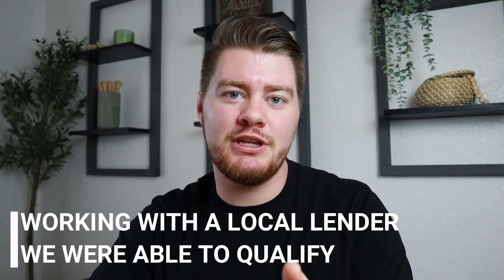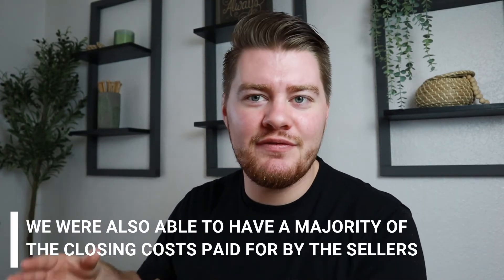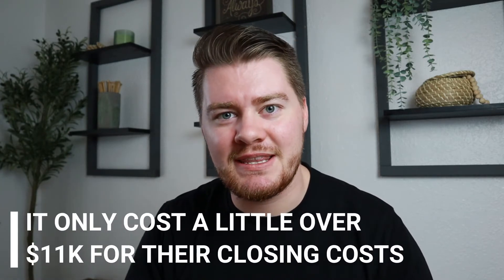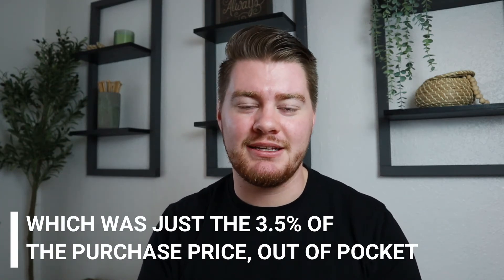While working with a local lender and being able to qualify for a FHA 3.5% down payment, which is some of the lowest that you could see, we were able to get a majority of their closing costs paid for by the seller. So it only ended up costing them a little over $11,000, which was just the 3.5% of the purchase price out of pocket.